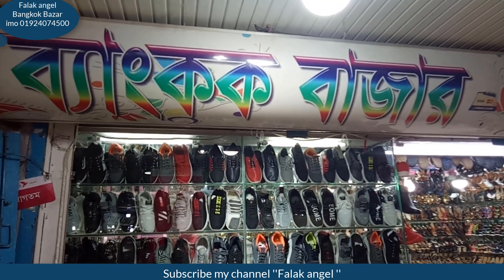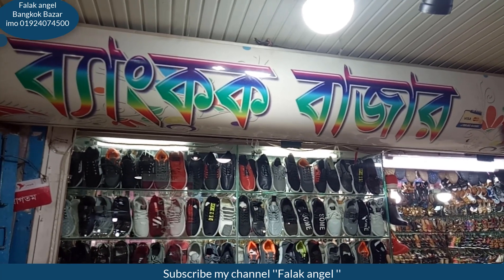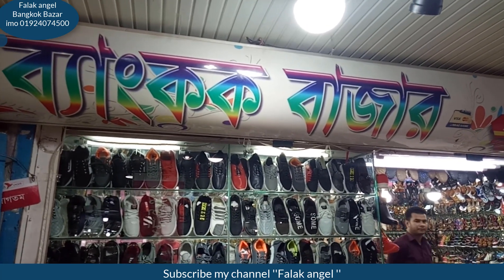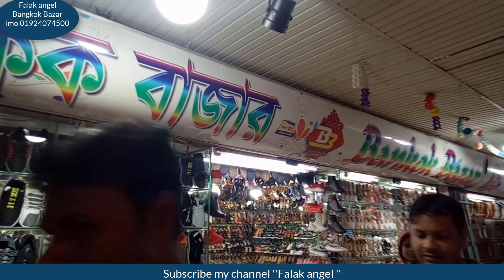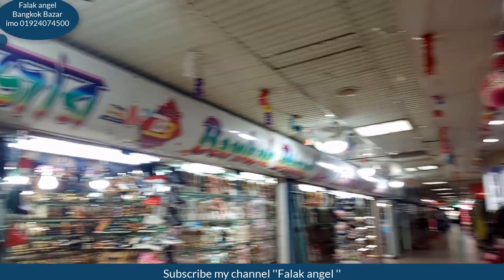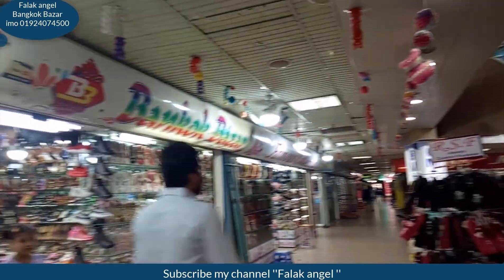Welcome to the website of Bangkok Bazaar. I am also from the video of Bangkok Bazaar. I will see the website of Bangkok Bazaar.